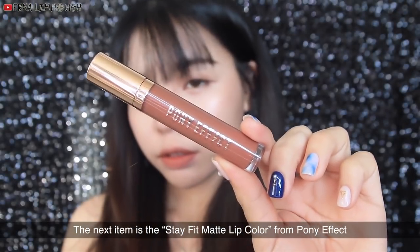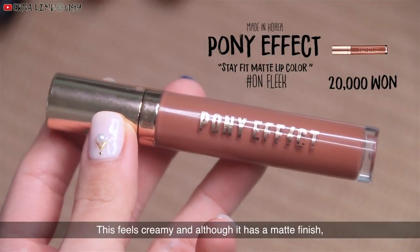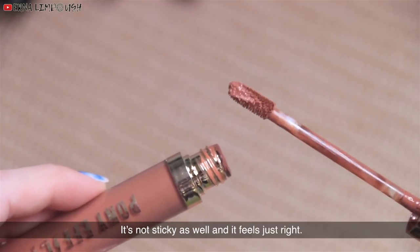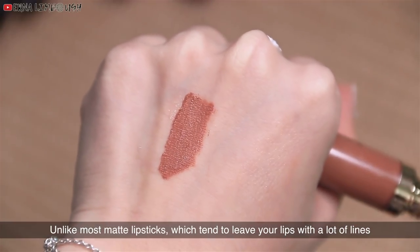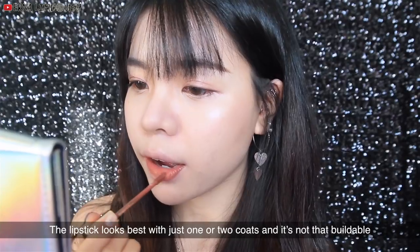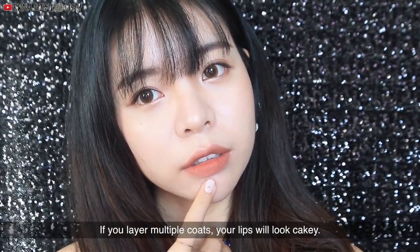The next item is Stay Fit Matte Lip Color from Pony Effect. It's a matte liquid lipstick. It feels creamy and although it has a matte finish, the finishing look doesn't look dry at all. It's not sticky and it feels just right. Unlike most matte lipsticks which tend to leave your lips with a lot of lines, this product doesn't cause that problem. It leaves everything clean and smooth and it's very long-lasting. The lipstick looks best with just one or two coats and it's not that buildable. If you layer multiple coats, your lips will end up looking cakey.